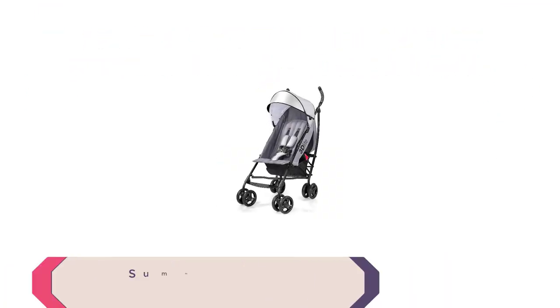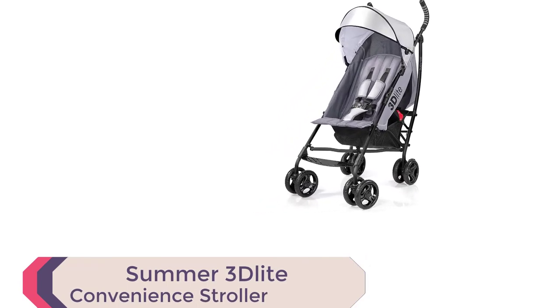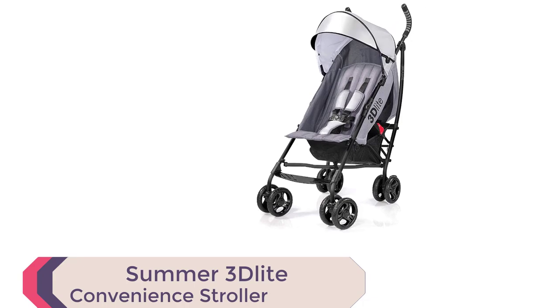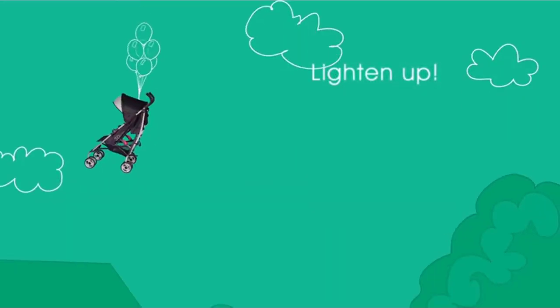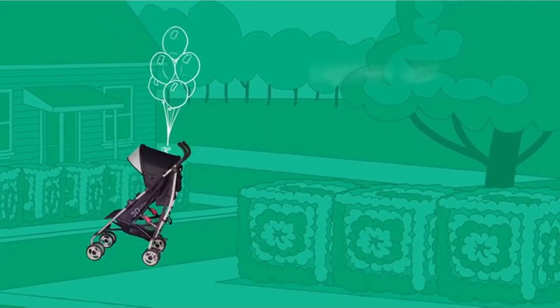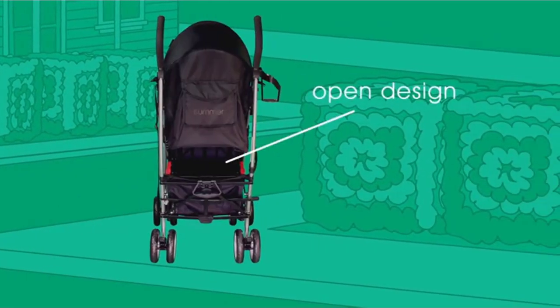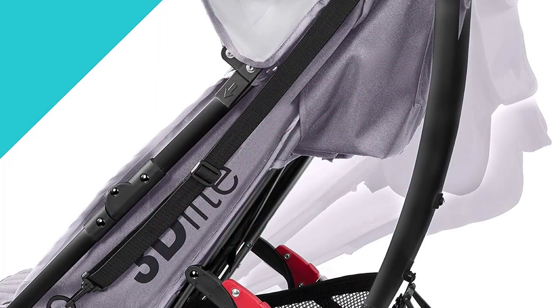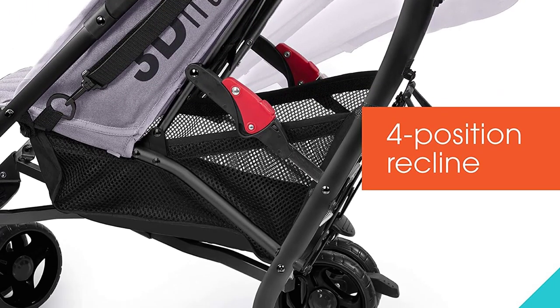Number 1: Summer 3 Delight Convenience Stroller. The Summer 3 Delight Convenience Stroller in gray is the perfect stroller for parents looking for a lightweight and convenient option. With a durable aluminum frame that weighs just 13 pounds, this stroller is easy to use and perfect for travel and everyday use. The stroller features anti-shock front wheels and lockable rear wheels, providing a smooth ride for your little one.